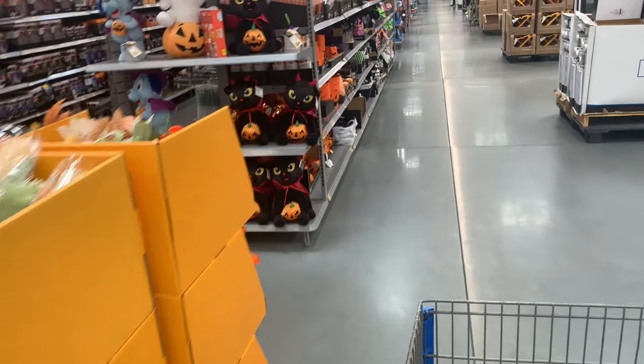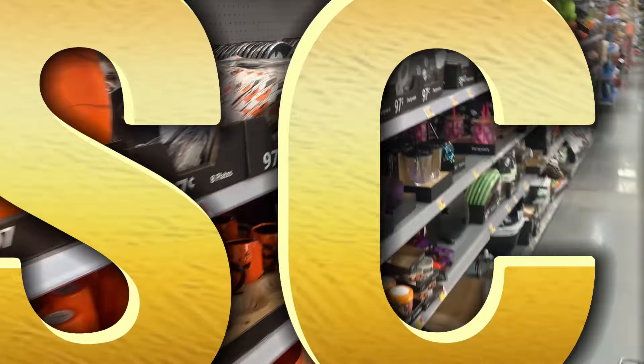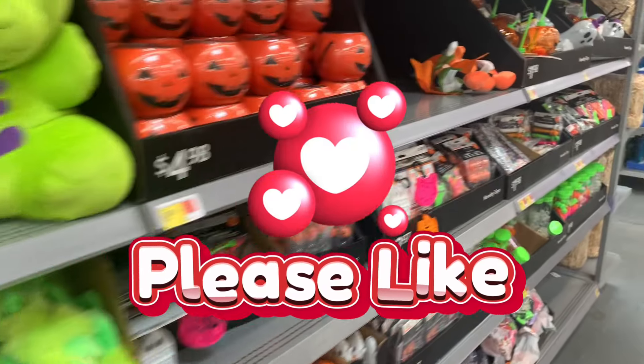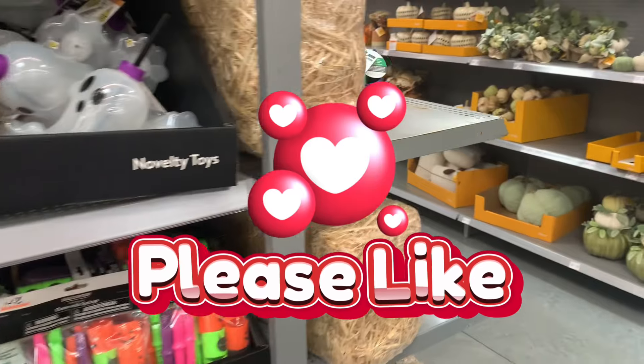For those of you that do not know, my name is Fendi Saves. I am a savings coach. If you're paying full price in 2024, do yourself a favor and subscribe — I'll help you save. Please give this video a huge thumbs up. I do have a lot of Thanksgiving offers for you guys, so I'm super excited about that. Let's get started.